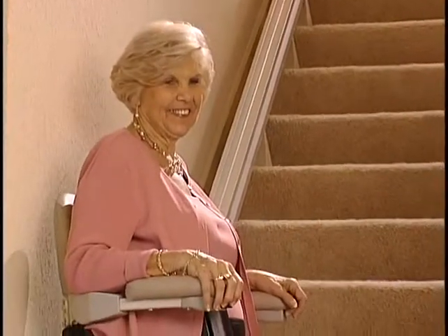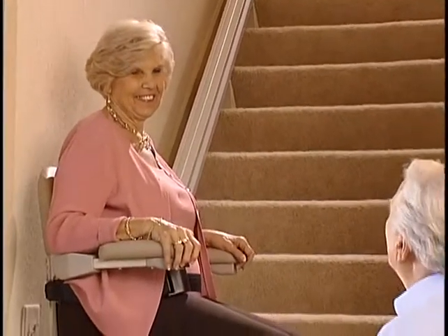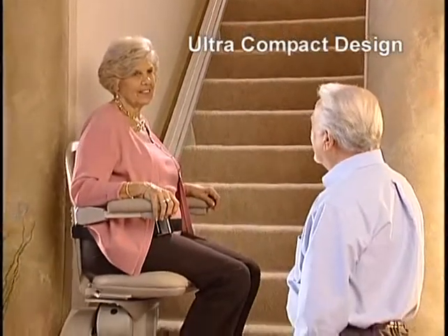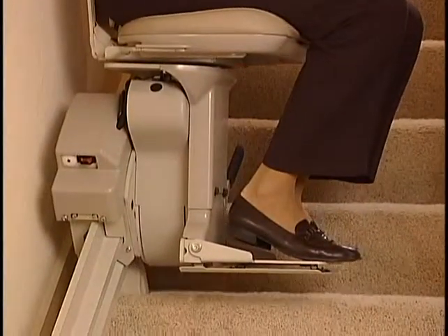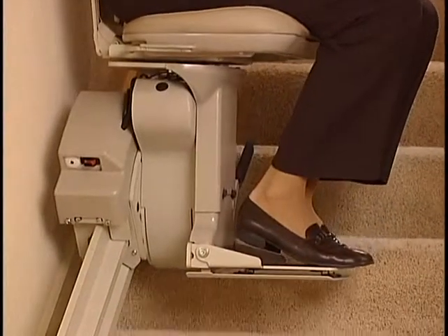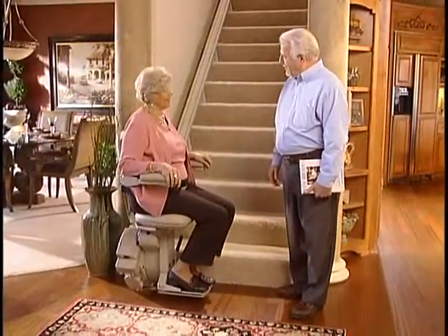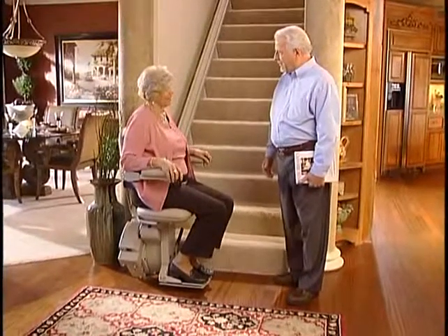Representing more than a decade of research and engineering, this beautiful straight rail stairlift offers the finest in streamlined ultra-compact design. With a honeycomb rail that hides all mechanical components while providing improved stability, the Elite's rack and pinion drive system delivers a luxuriously smooth ride with no hesitation when stopping or starting.